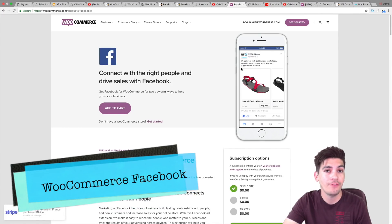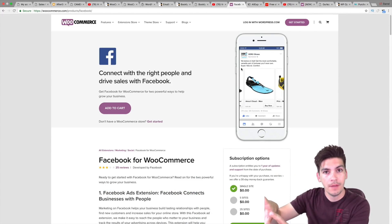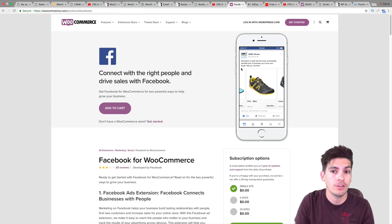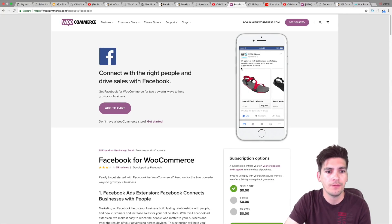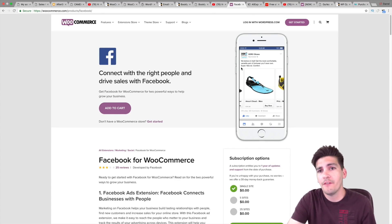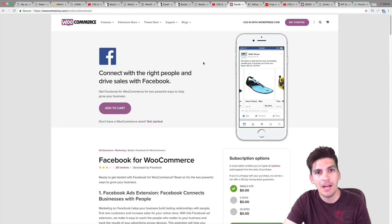Next is WooCommerce and Facebook. This will basically take all of your products from your WooCommerce website and put them all on your Facebook fan page. By doing that, people can click buy now and go directly to check out on your website. It's a great plugin, it's free, and there's no reason why you shouldn't have it — especially if you're running an e-commerce website.